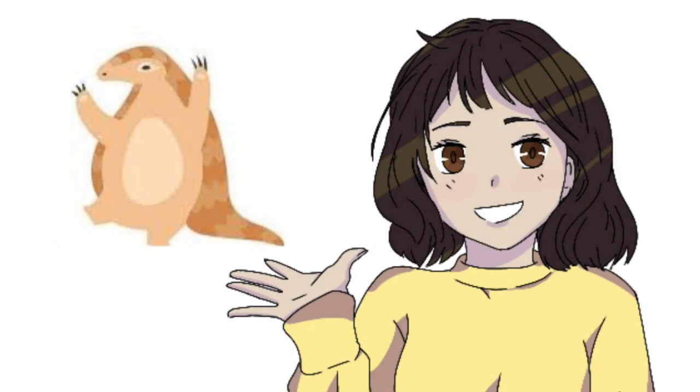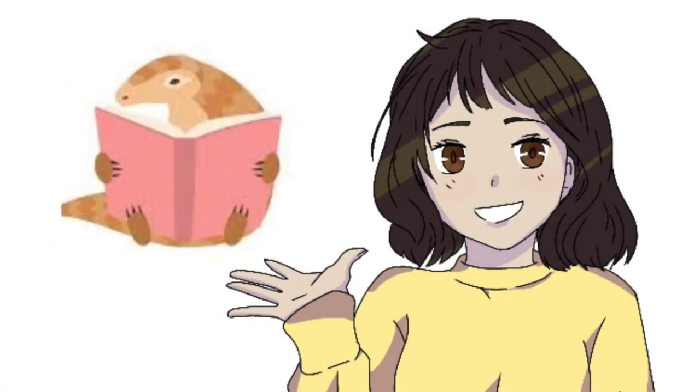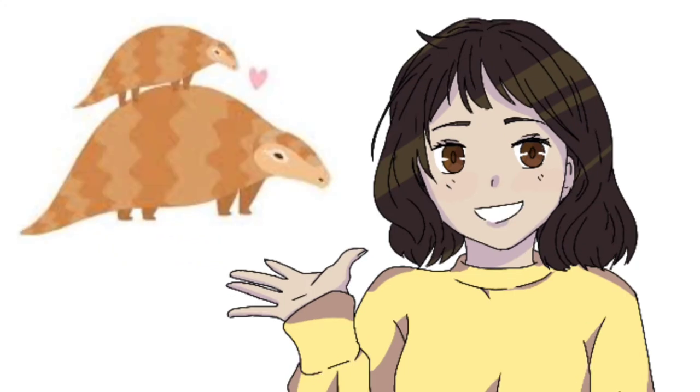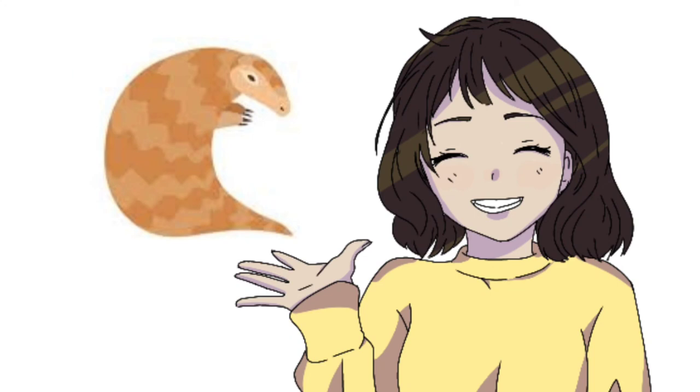That is all for the video, guys, and I hope you enjoyed learning about pangolins and their conservation just as much as I had fun researching about them. I hope you enjoyed the video, and that you have a wonderful day. Stay curious!